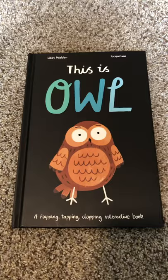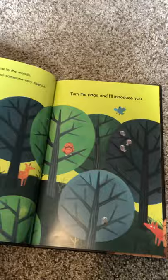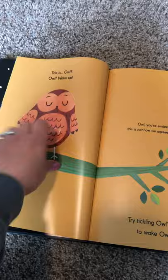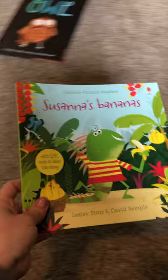This is Owl — a flapping, tapping, clapping interactive book. It's a funny one that kids love. It talks about introducing the owl: 'Owl, you are embarrassing me. This is not how we agreed to start the book.' Try tickling the owl's tummy to wake the owl up. Some kids really like the interaction with that one.